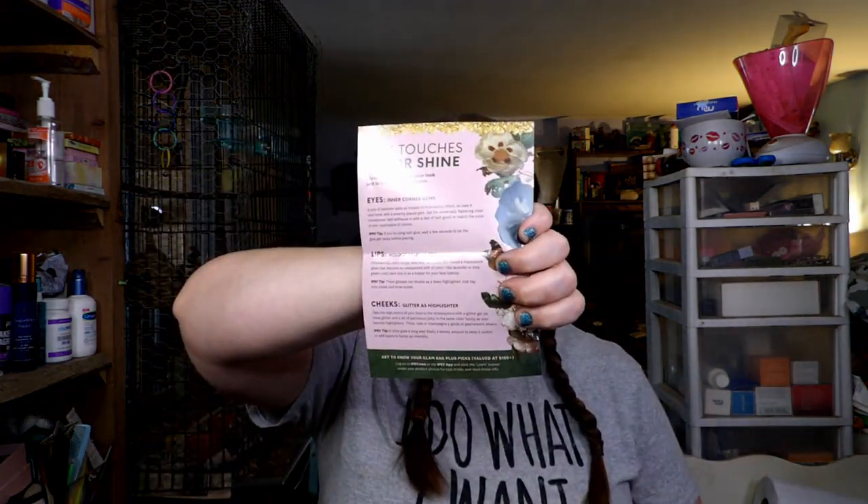I actually decided to be a little smart today and I already looked up all the prices. So let's go ahead and start with what Ipsy picked for me. They always send you this little card that is an absolute waste of time — it gives you no good information about the products or whatever.